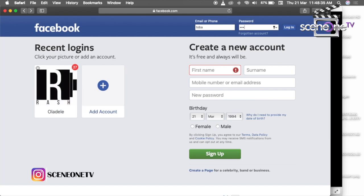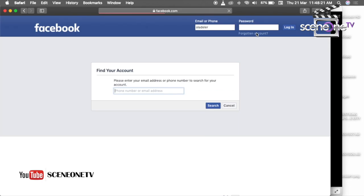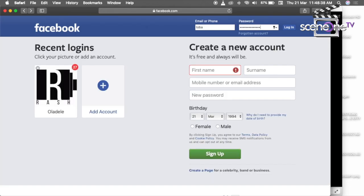Another way to know if you have been hacked is when your Facebook password doesn't work. What you should do is attempt to change your password — go to the login page on Facebook, click on 'Forgot Password,' and attempt to change your password so that the hackers can't get in.